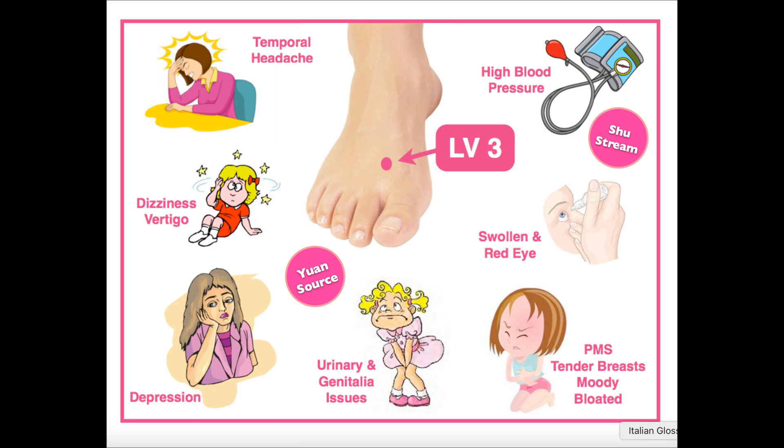Liver 3 is great for headaches, especially those on the temporal area. It helps with high blood pressure, dizziness, and is useful for post-stroke. It is a great point for depression, PMS, urinary and external genitalia issues, and for eye infections.